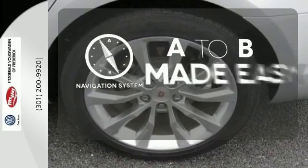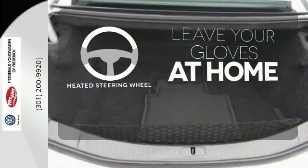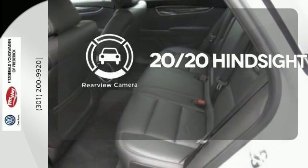Never feel lost again with the navigation system. Leave your driving gloves at home thanks to the heated steering wheel. See objects previously out of sight with the rear view camera.